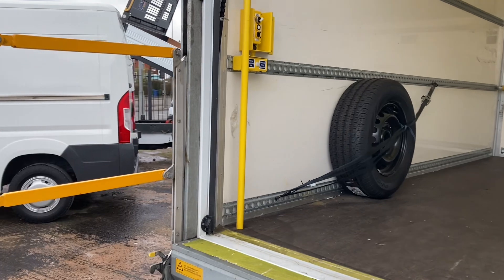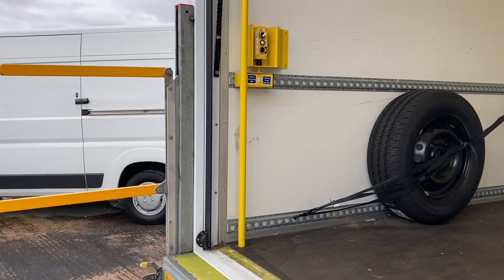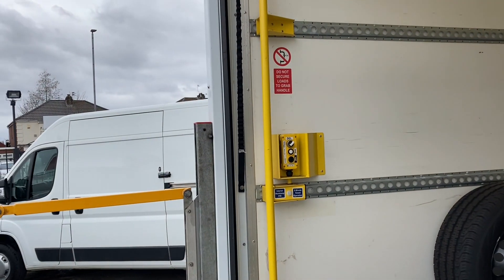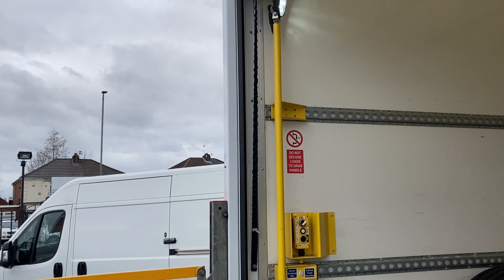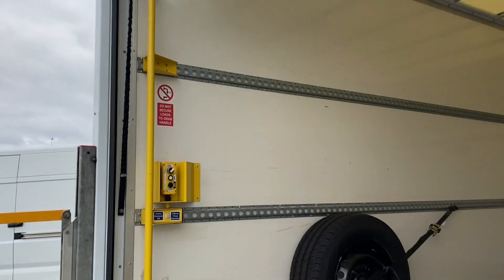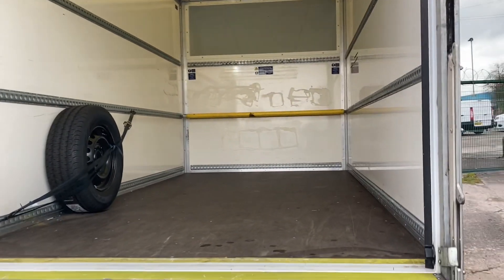All lovely, immaculate order. You can operate the tail lift from inside there. It's also got a big inspection lamp in there as well, which is useful if you're loading the vehicle at night in the dark so you can see what you're doing.